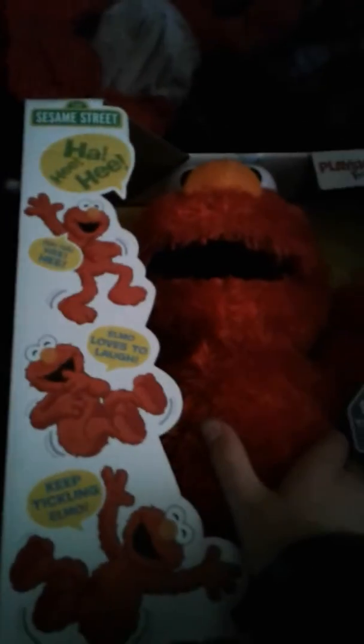Now the last one — the inbox Elmo. This is the Playskool Friends Elmo. Elmo is one ticklish monster.